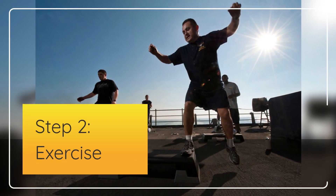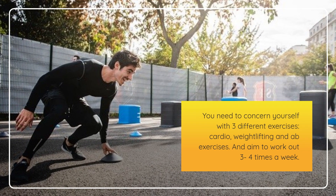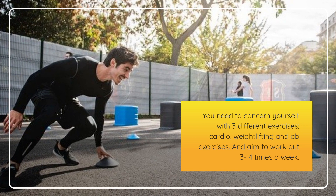Step 2: Exercise. You need to concern yourself with three different exercises: cardio, weightlifting, and ab exercises. Aim to work out three to four times a week.